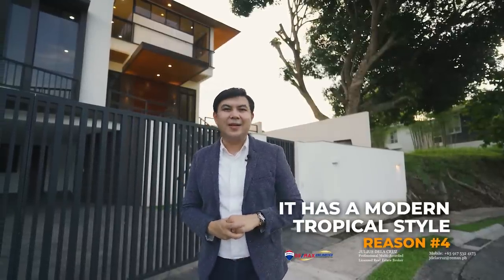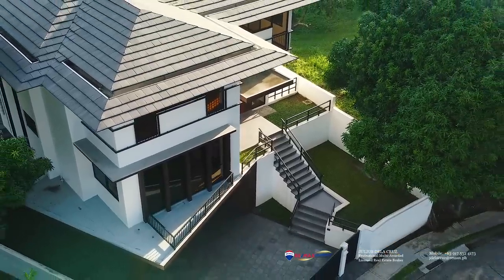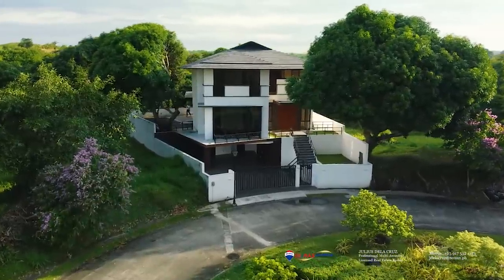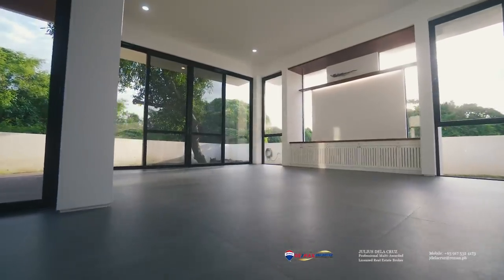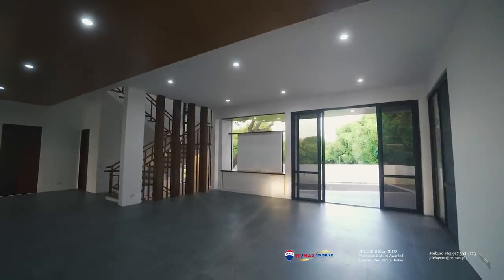The fourth reason why we like this home is because of its beautiful modern tropical style. Its use of clean lines, white paint, wooden accents, large windows, and beautiful curb appeal tells you that this home is quite well built. I also like that the house features a lot of large windows that enable you to enjoy the outdoor spaces around the home even while inside.